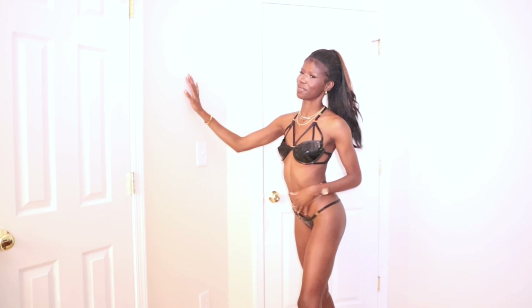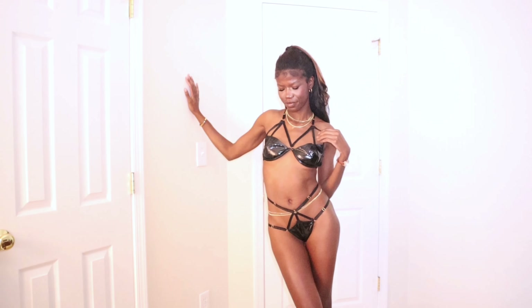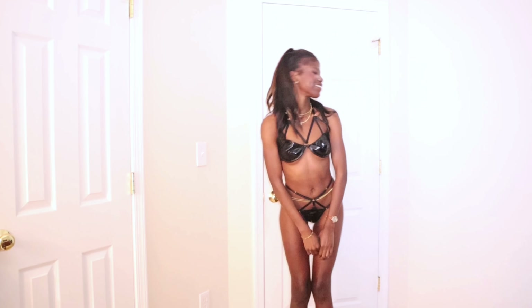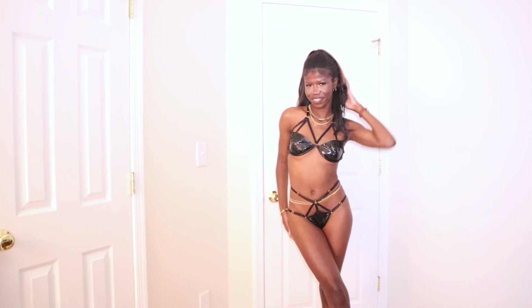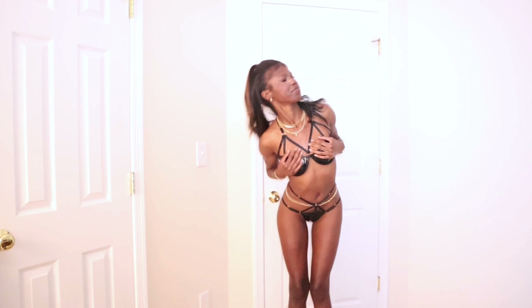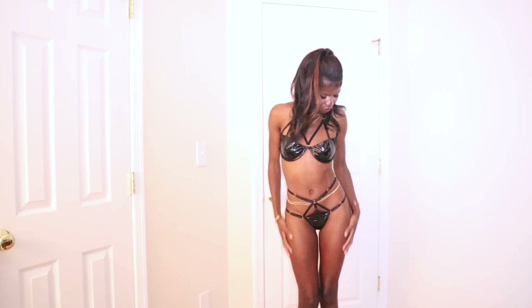Here I am hitting a little twerk in it, just showing you — this is obviously a really cute piece. Like I said, great for in private, but if you're more of a performer, it's also great as stage wear.